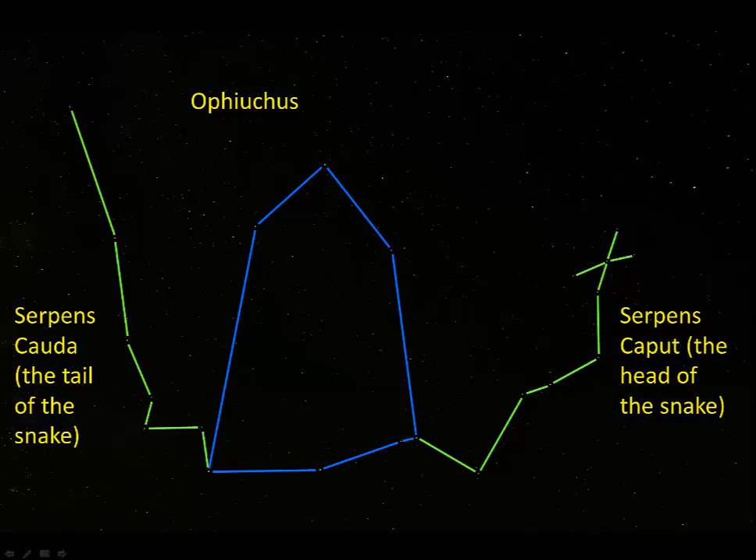Together, the two parts of the constellation are just called Serpens. You may notice that the head of the snake looks kind of like an X — I think to myself, X marks the spot for the head of the snake. I find it easiest to find the head of the snake by using an asterism just above it: up here is Corona Borealis, the northern crown.